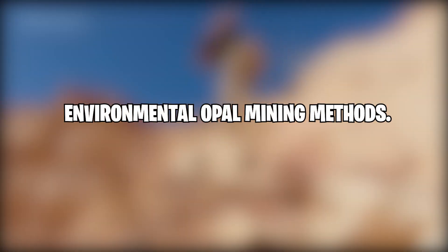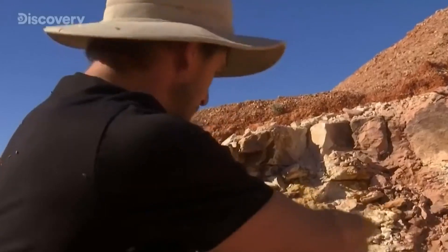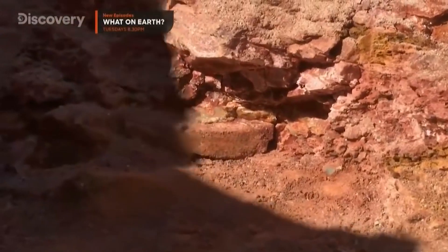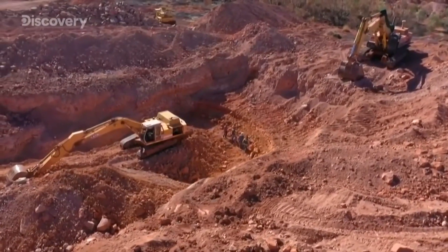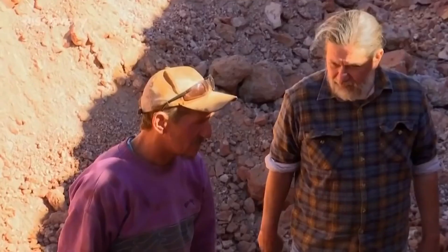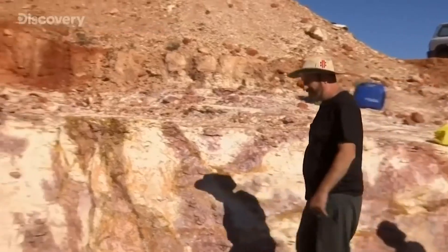When an Opal miner is working on a claim, he now has to fill in the mine shaft once the mining is completed. There's now a $250,000 deposit for open-cut mine before you can begin mining for black opals in Lightning Ridge. Backfilling and revegetating these open-cut mines can be costly. When the deposits are close to the surface, a new method uses an excavator.